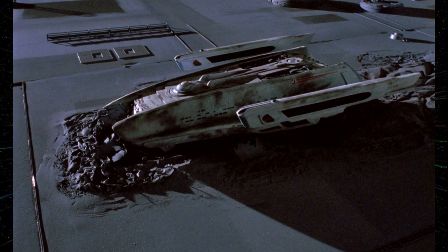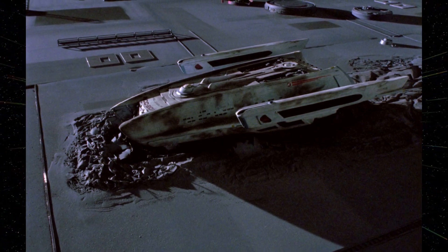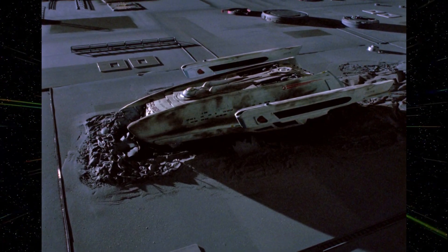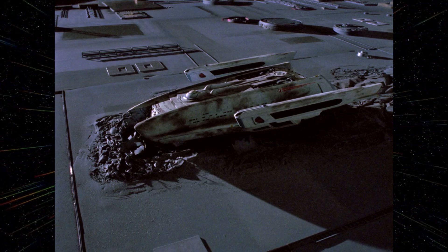In the eighth season of Star Trek Online, players battle the Voth for control of a Dyson Sphere in the Delta Quadrant, which formerly belonged to the Solanae-based lifeforms. The player also learns that the Dyson Sphere encountered by the Enterprise-D in Relics has disappeared without a trace.